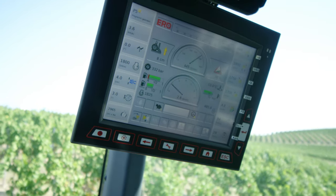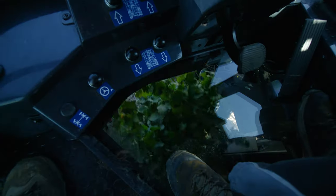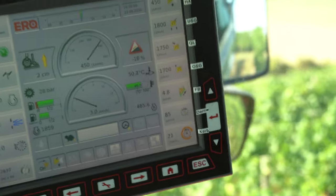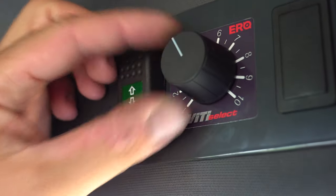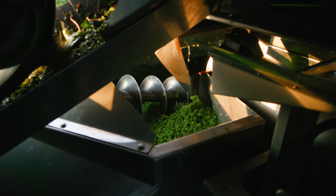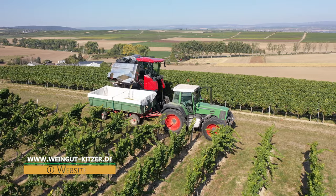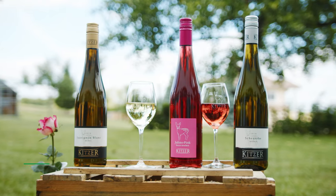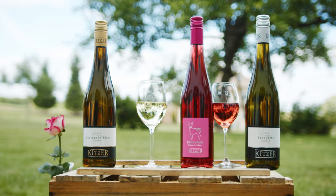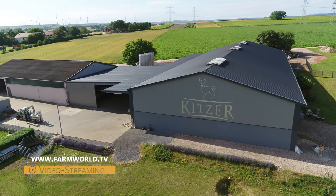No matter how many hectares of grapes have been picked during the day, the harvesters still need to be meticulously cleaned with lots of water for around one and a half hours before they can finally call it a day. Harvesting carries on into November, but with these last few scenes, our short glimpse into wine production at the Kitzer Estate Winery in Rhineland-Palatinate comes to an end. If you'd like to know more about the business, please visit their website or follow the family on Instagram. For in-depth documentaries on farming and farm machinery around the world, please visit www.farmworld.tv.